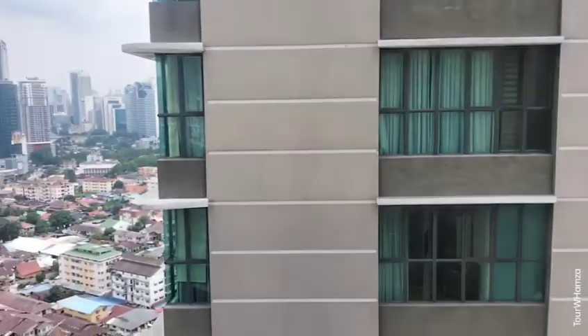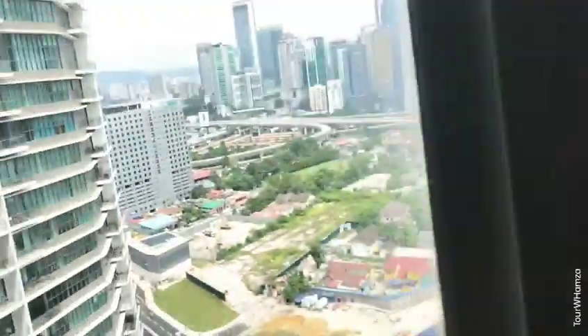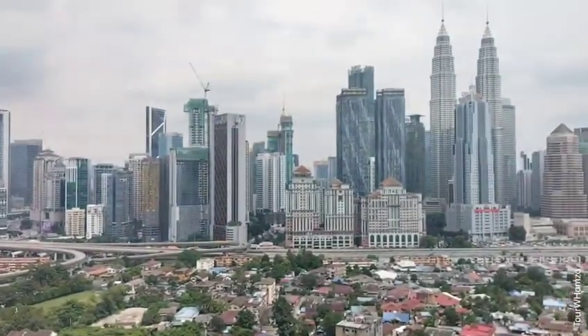Towers and buildings area view. This room is definitely here. The apartment is very beautiful and nice.